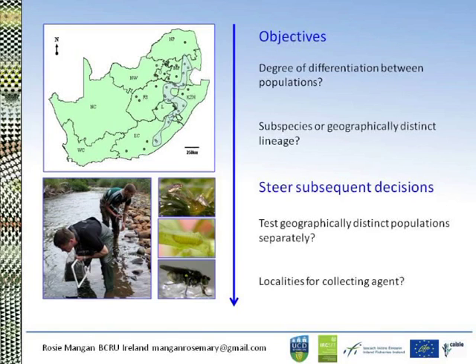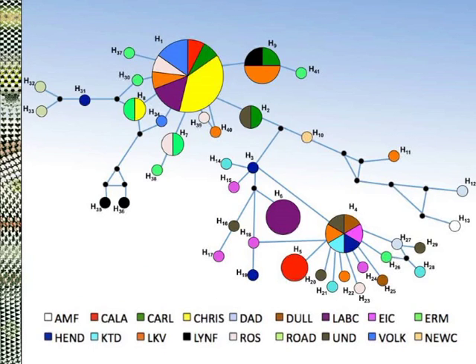The objective of the study was to investigate the degree of differentiation between populations from different areas and determine whether a subspecies or geographically distinct lineage occurred. This can then steer subsequent decisions on whether we should be testing geographically distinct populations separately or targeting particular localities to collect agents from. So we looked at the relationship between the mitochondrial haplotypes and created a haplotype network.